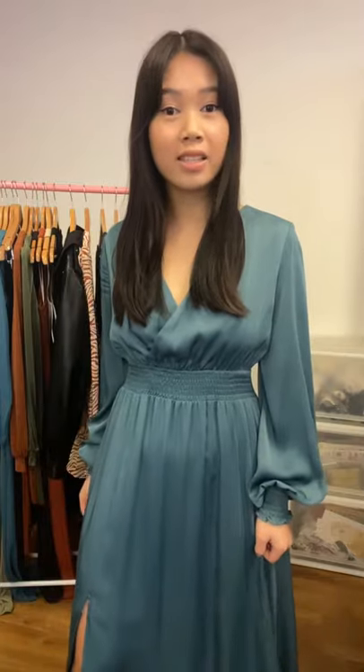The fabric on this one is a really drapey, beautiful satin — it's very elegant and luxurious. Satin has been a really big trend for dressier pieces this season. This one is the jade color that I'm wearing and it also comes in champagne.